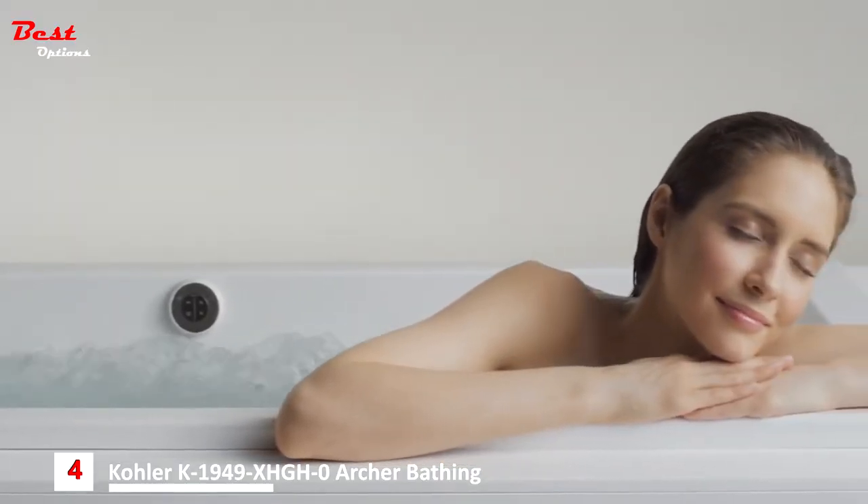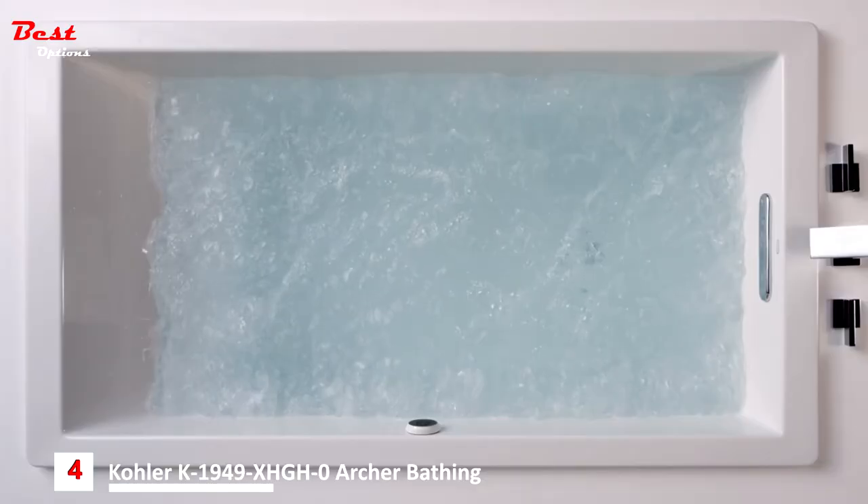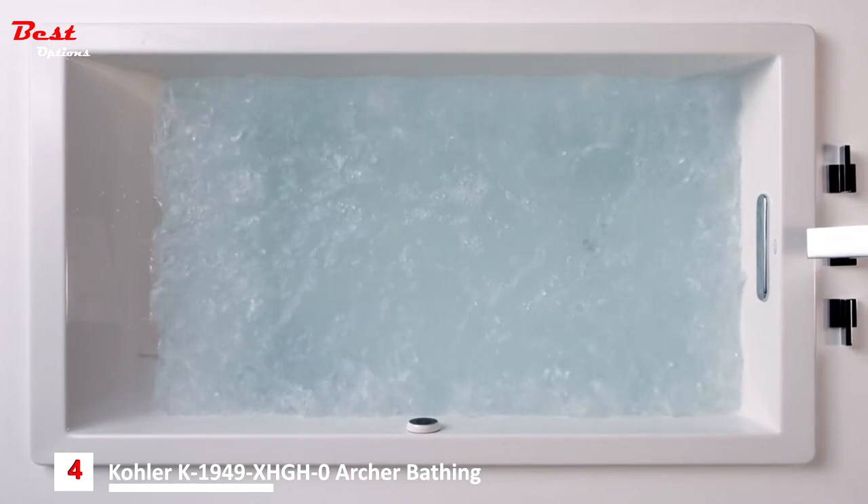The automatic or manual purge cycles make the tub easy to clean. Feel free to use bath salts or oils to enhance the experience.